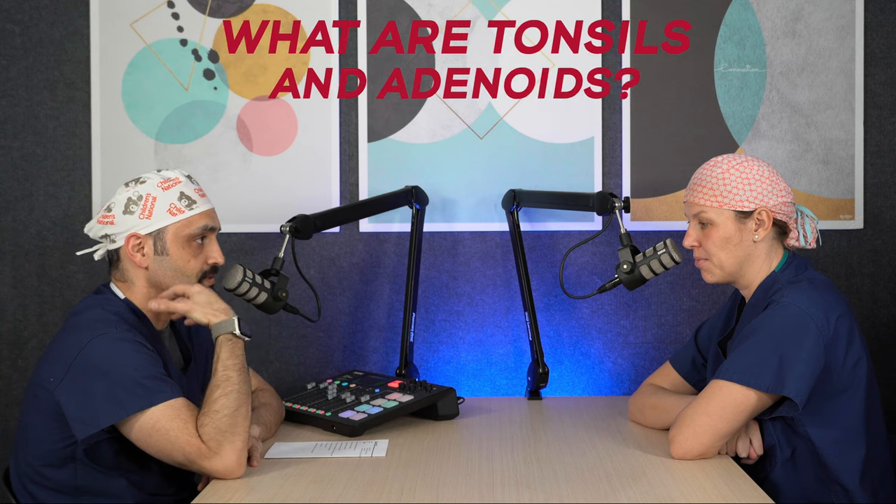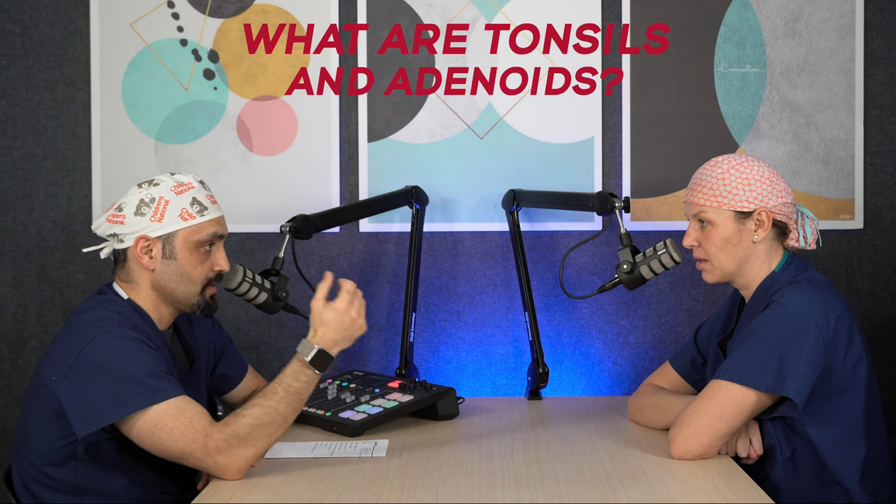Welcome, Dr. Espinel. Thanks for being here. Thanks for having me. Thank you for joining Surgication. I've noticed from working next to you in clinic that a lot of parents come in with their kids having large tonsils or questioning whether my child needs tonsillectomy. Why don't you explain to us what are the tonsils and adenoids?